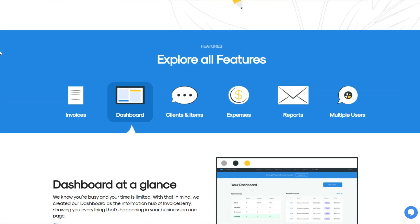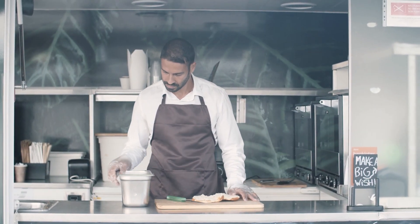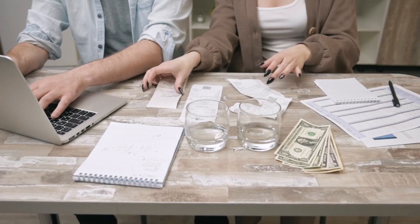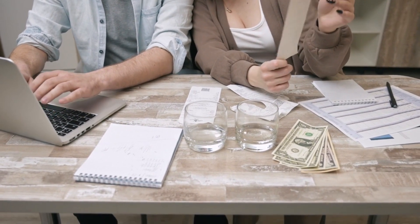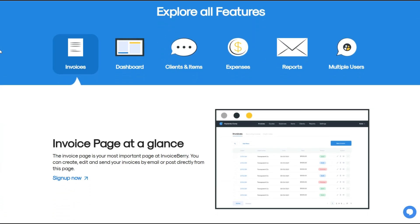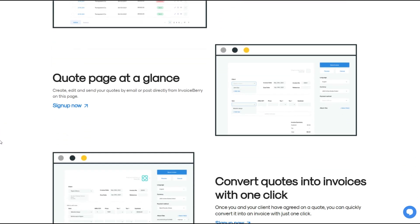Unlike other invoicing tools that overwhelm you with features you might never need, Invoice Berry focuses on the essentials: creating, sending, and managing invoices quickly. If you're running a home-based catering business where you're juggling customer orders and payments, Invoice Berry's intuitive dashboard ensures that you can send invoices on the go, track overdue payments, and even create quotes for potential clients without any hassle. For freelancers, Invoice Berry's time tracking feature is a bonus, helping you bill clients accurately for hours worked.